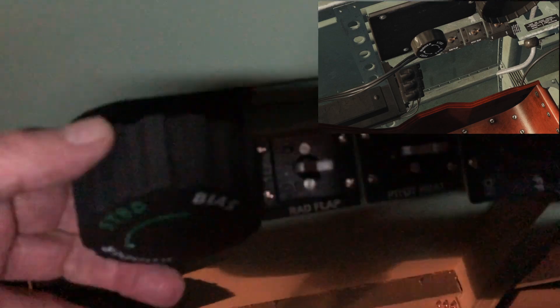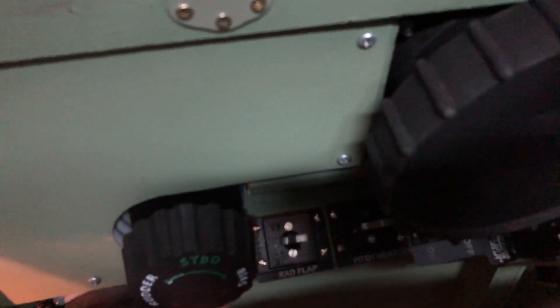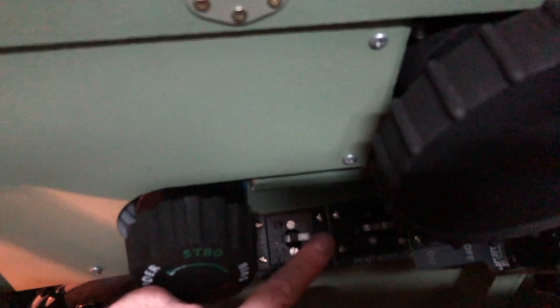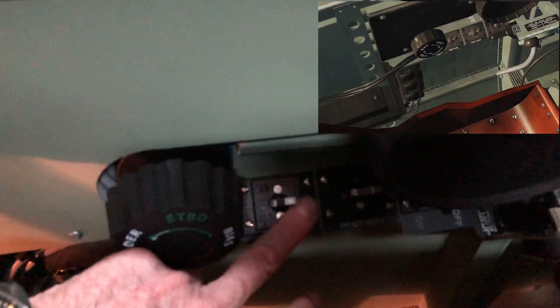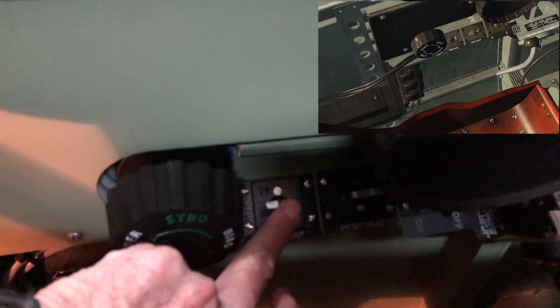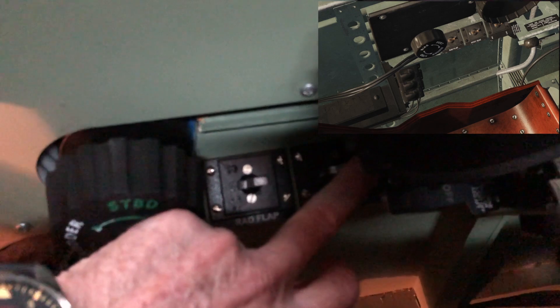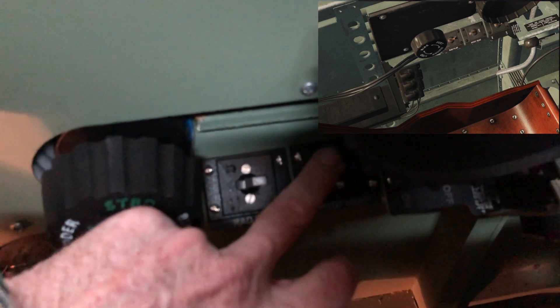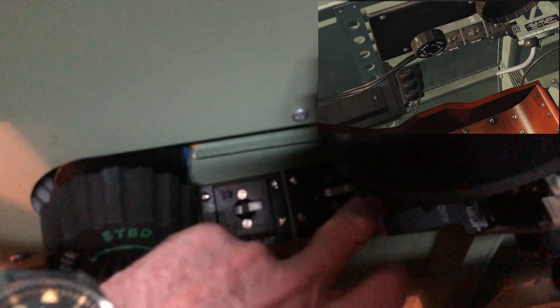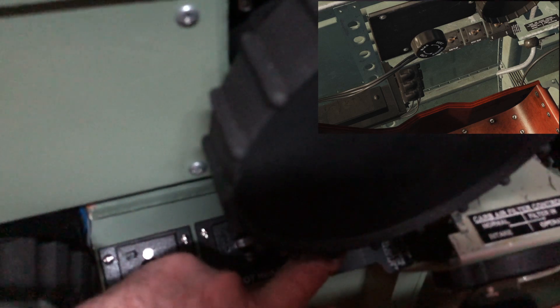We have the rudder trim, and that has got one full turn. Then we've got the switch cluster down here, which is the radiator flap on automatic. Currently it's on automatic when it's off, and it switches to manual when I switch it on. Then the pitot heat button switch, and that's just to switch the pitot heat on when you are flying at altitude to prevent icing.